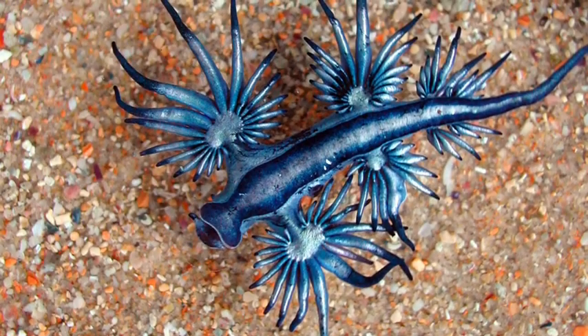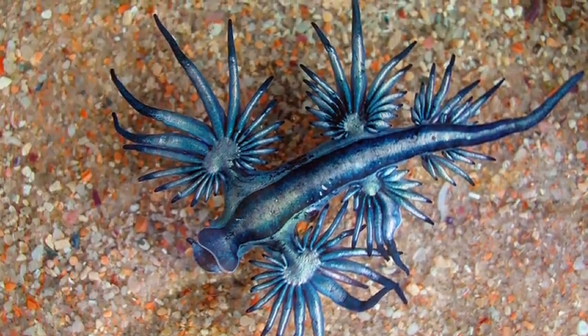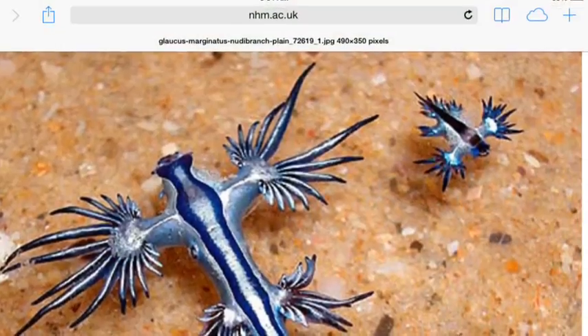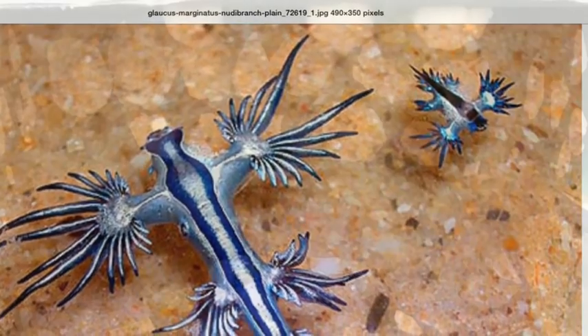The blue dragon has a life cycle that starts with a baby, then it is a medium, and then an adult. The adult animal has spikes and it is slimy. The baby animal has spikes too, and it also has slime.